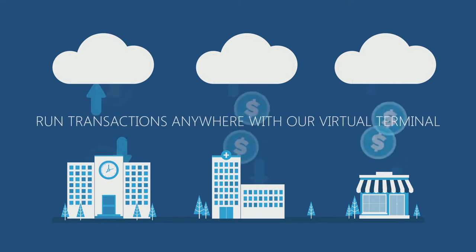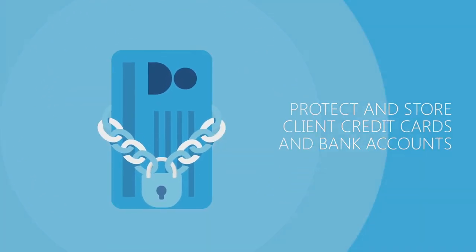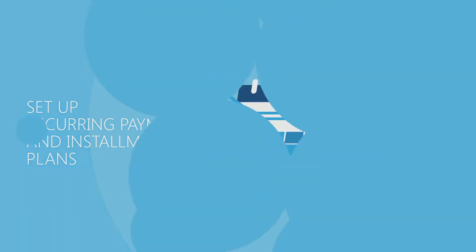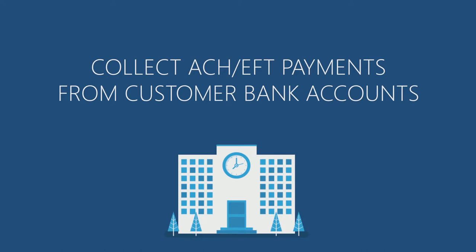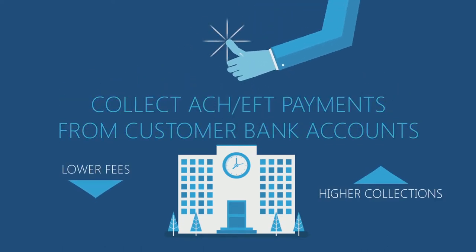Run transactions anywhere with our virtual terminal. Protect and store client credit cards and bank accounts. Set up recurring payments and installment plans. Collect ACH EFT payments from customer bank accounts with lower fees and higher collections.